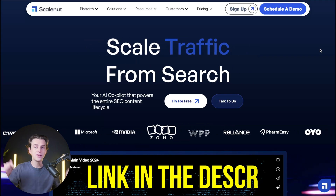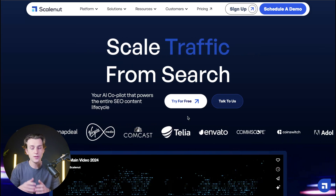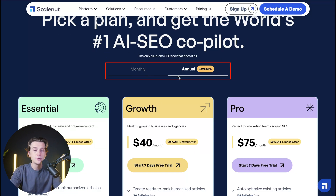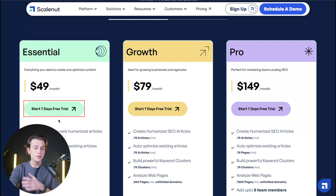If you want to get started with ScaleNut, use the link in the description. One of the best parts is that you can get started completely for free. They also have annual and monthly pricing options — with the annual plan, you save about 50%. They offer an Essential Plan, a Growth Plan, and a Pro Plan, each priced appropriately for different budgets. There's also a 7-day free trial available so you can try the service at no cost.